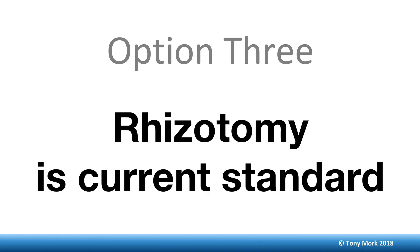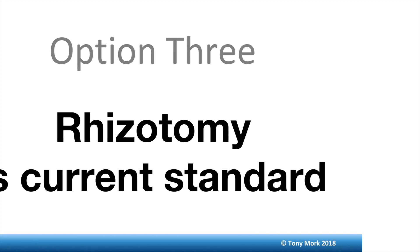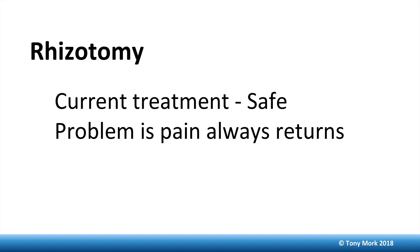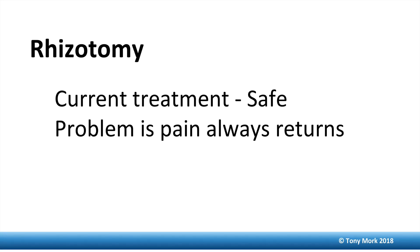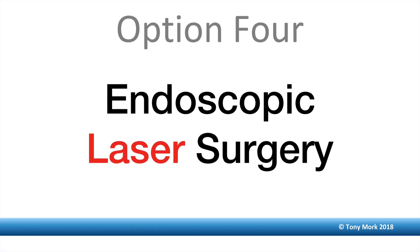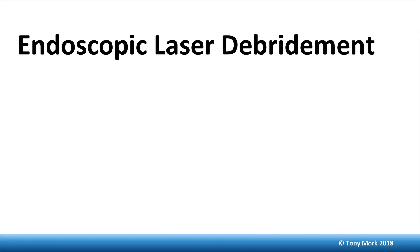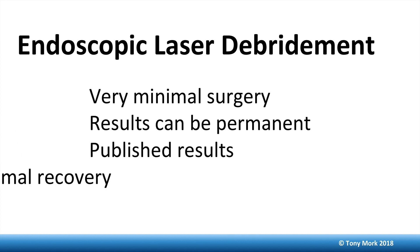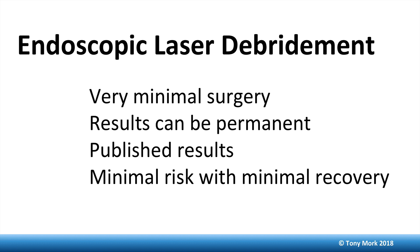Option three, rhizotomy, is the current standard for pain management physicians treating cervical facet syndrome. This is safe and effective, but has one major shortcoming: the pain always returns, usually after nine to 12 months. Option four is the endoscopic laser surgery way to treat cervical facet syndrome. With very minimal surgery, the results can be permanent. There are published results demonstrating efficacy, with minimal risk and minimal recovery, as you're going to see.